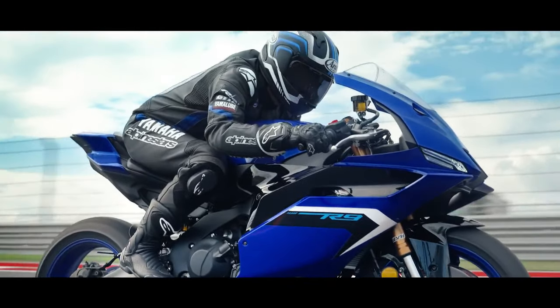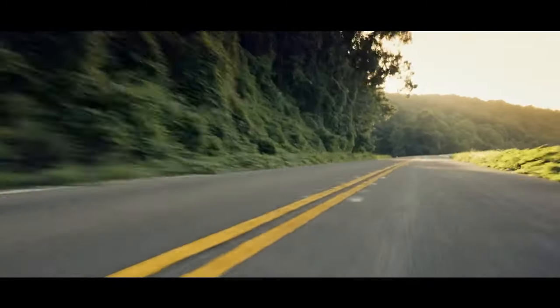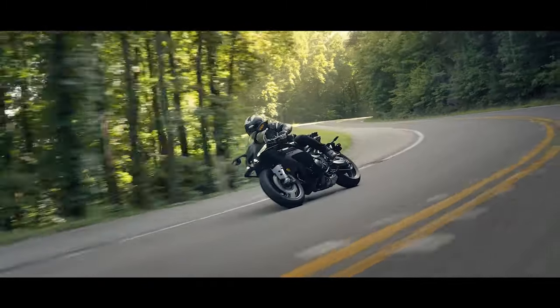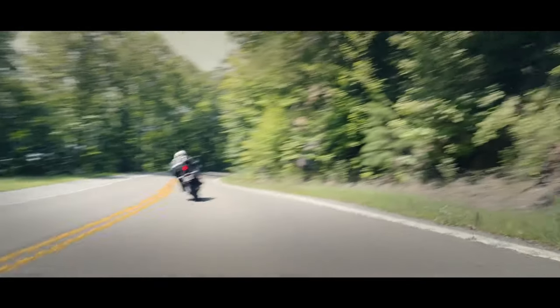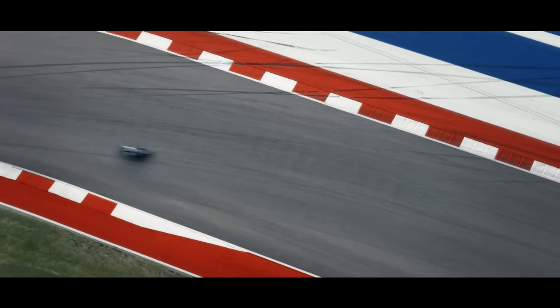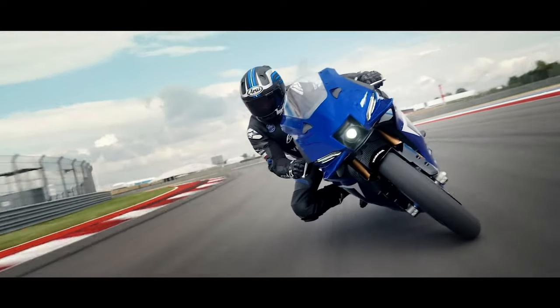Let's delve into its features, design elements, and innovations that make it a standout in the realm of motorcycles. The 2025 Yamaha YZFR9 emerges as the epitome of Yamaha's racing heritage, blending cutting-edge technology with aggressive styling cues that scream speed and performance.